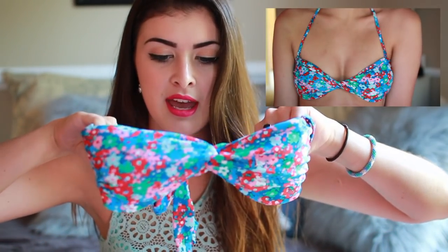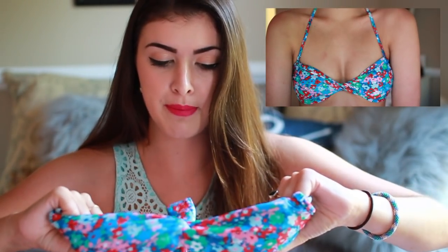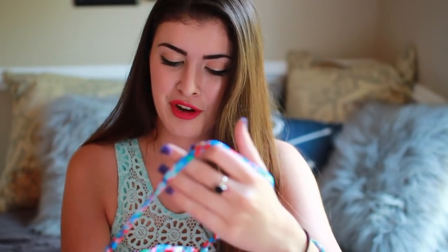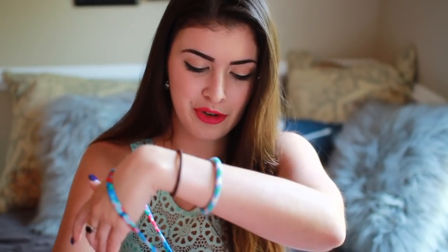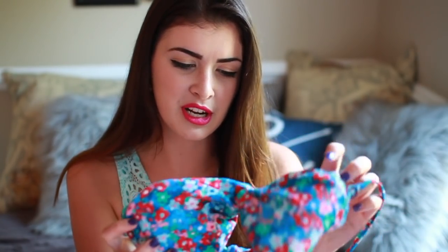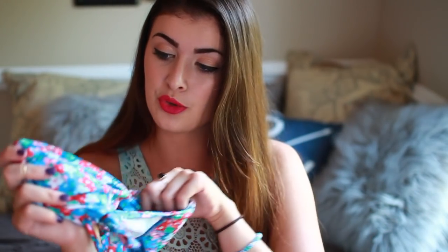I also have this one from Aerie — it's kind of one of those twisty band styles. It doesn't have any push-up padding, just the basic padding, and it also has this halter strap which I actually still have on it. I have a knack for throwing those into unknown places in my room and losing them. I don't really wear this one as much as the others, but it's still in pretty nice condition and the pattern is adorable.